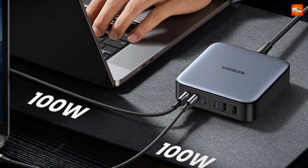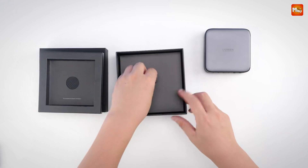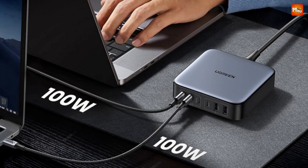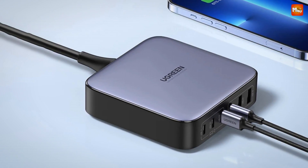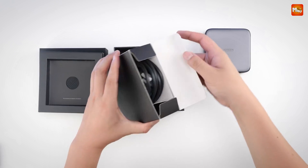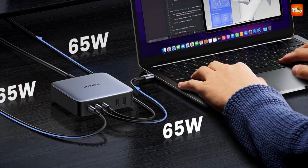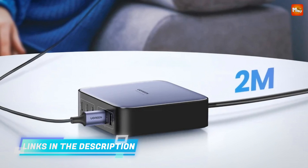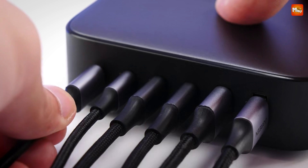Imagine powering up three MacBooks, two smartphones, and a pair of AirPods at the same time — yep, it's that powerful. With its six ports, the CD271 brings all your devices within arm's reach, reducing clutter and saving desk space. It's like having your own personal charging hub, bringing efficiency to your workspace. Safety is always a priority: Ugreen's ThermoGuard technology is next level, taking temperature readings every half second to keep your devices safe from overheating, so you can charge with peace of mind.